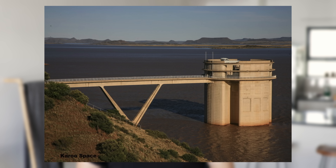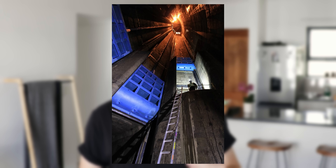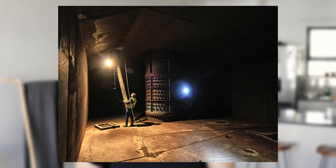Seen from above, the intake tower is shaped like a four-leaf clover, with each leaf containing an inlet gate at different levels. This means water can be drawn from different levels to help control the quality of water coming into the tunnel. Each of the four inlets can also be sealed off completely to de-water the tunnel, which happens during routine maintenance.